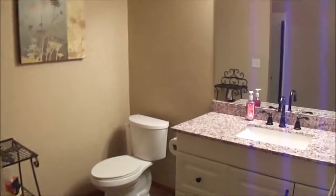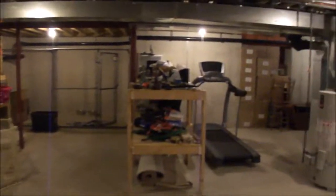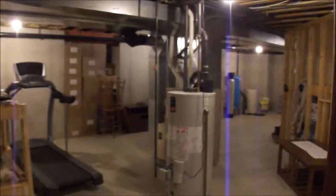And then we have the full bath down here with tile flooring, a stand-up shower, granite countertop, and a nice big vanity. And then the storage kind of keeps on going — so a nice big basement.